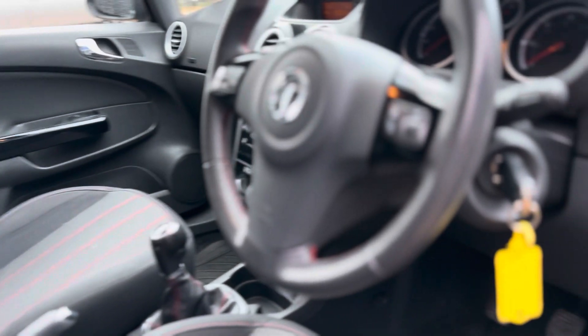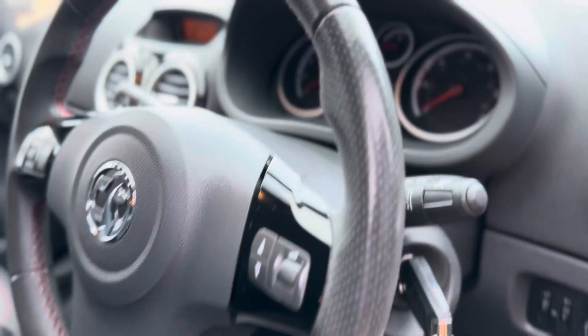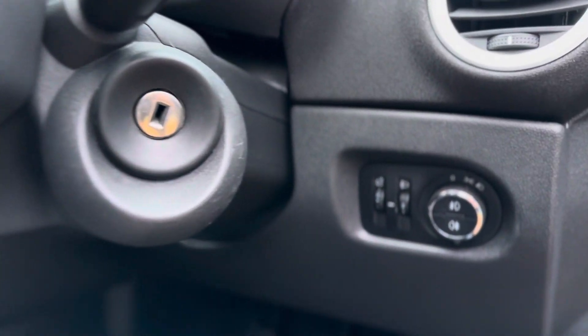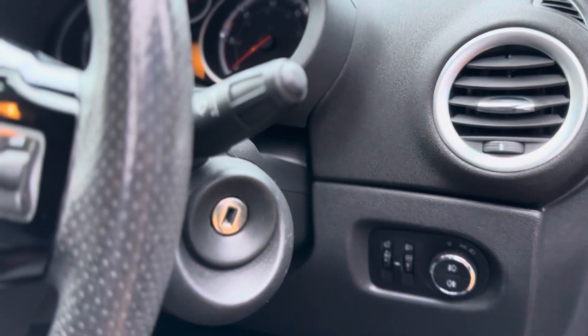That beeping is just reminding me that I've left the key in the ignition, so I'll take it out because I can't even ignore it. On your right hand side you've got front and rear fog lights, headlamp controls, headlamp leveler, illumination, lighting, and interior controls.